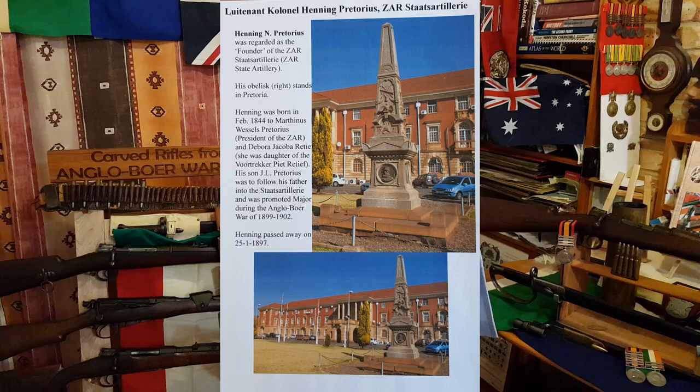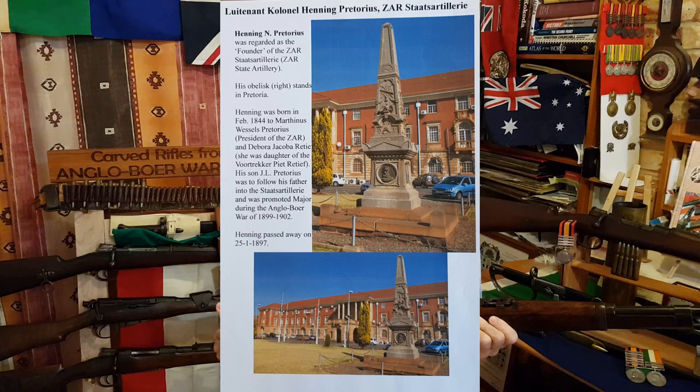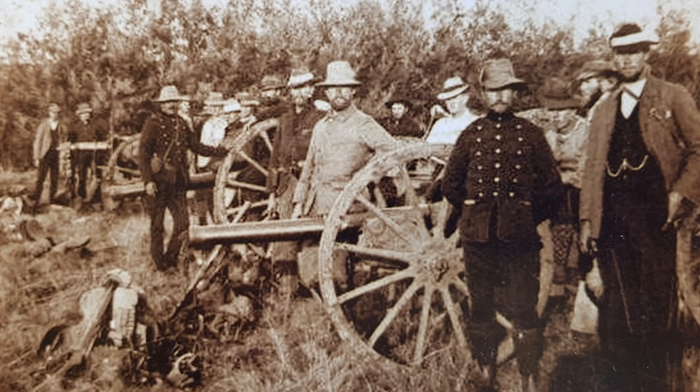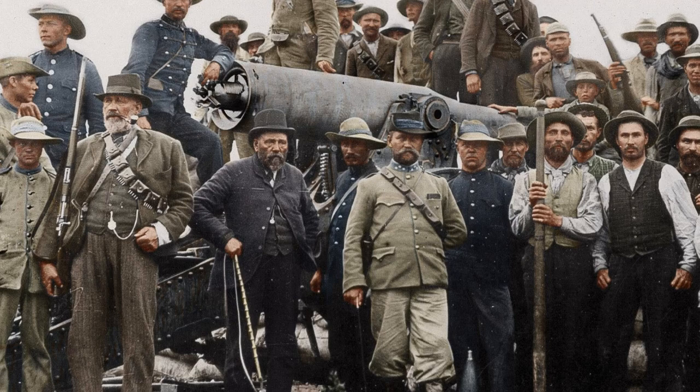Lurt's father was Commandant Henning Pretorius, known as the father of the ZAR artillery — the ZAR State Artillery, which translates to state artillery. Henning Pretorius was the mastermind who imported new up-to-date German and French artillery pieces: 75mm Krupp and 75mm Creusot guns, followed by the 155mm Schneider-Creusot Long Toms. He sadly died in 1897, just prior to the Boer War.